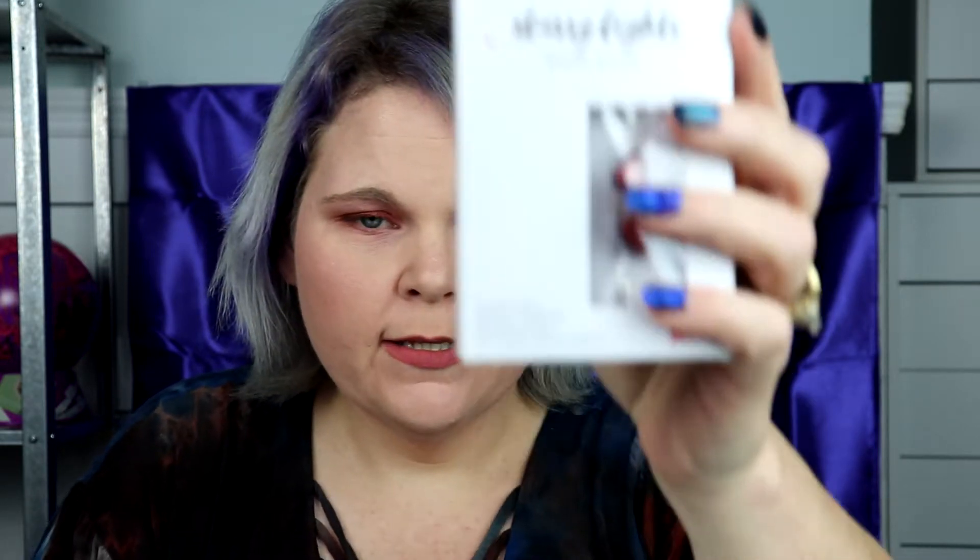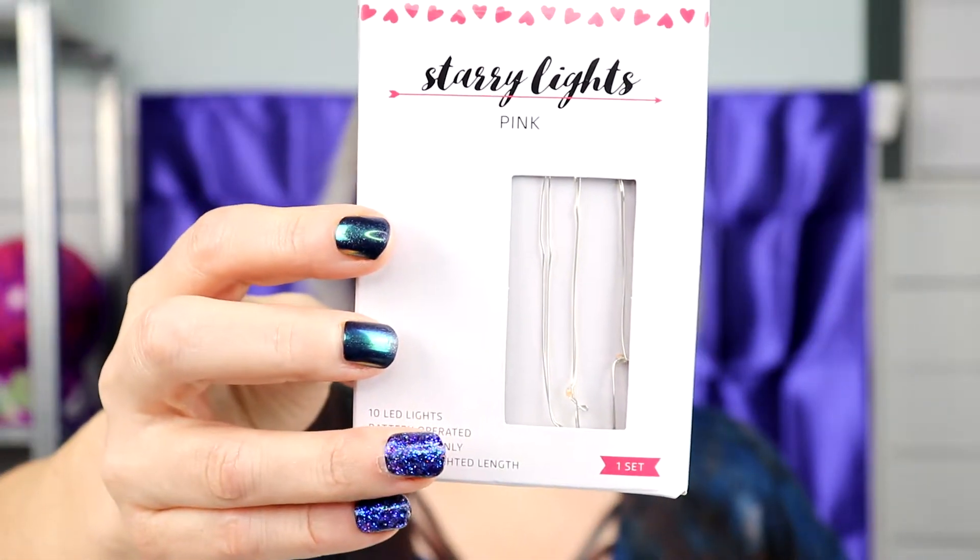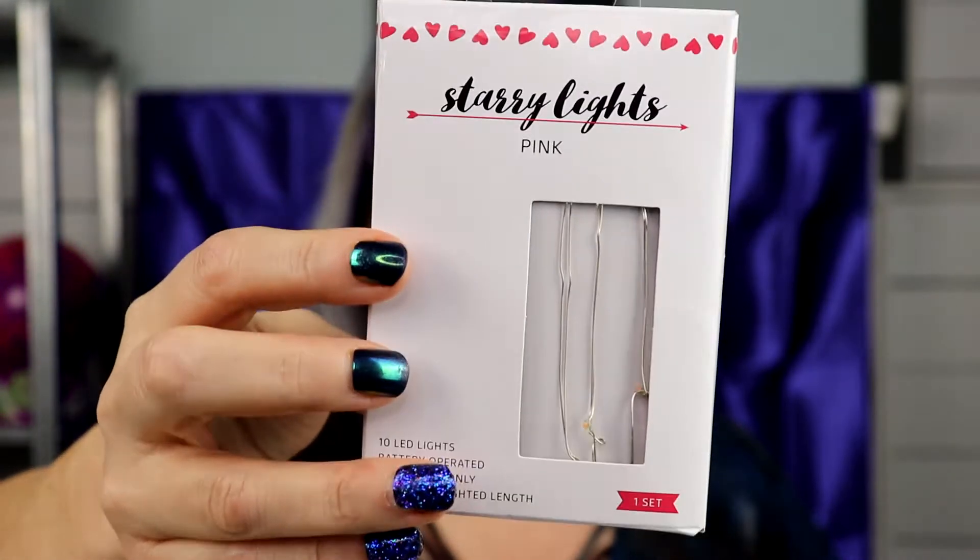They were also having a little sale on their Valentine's collection and I was able to find two of the starry lights that I wanted. One has the red heart with white light, and then this one has pink lights — they look white but they're actually going to show up pink. They're both battery operated, so that's pretty cool, and they have 10 LED lights on both of them. I can't wait — I'm going to use them with my background, so that's going to be fun.